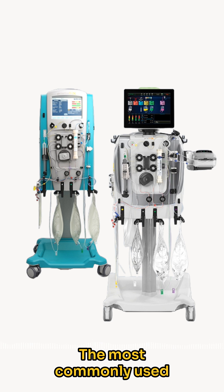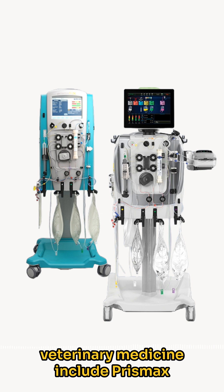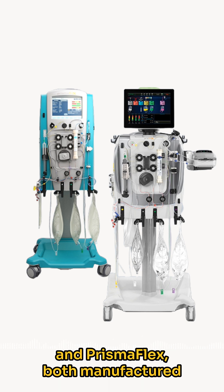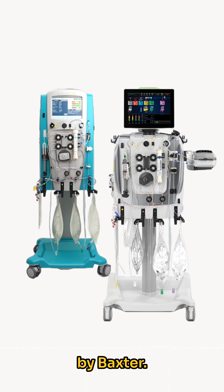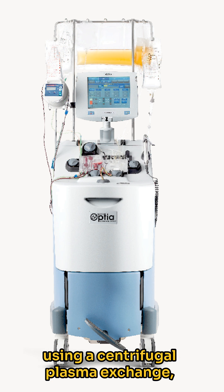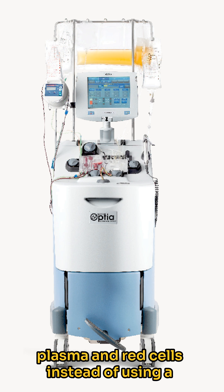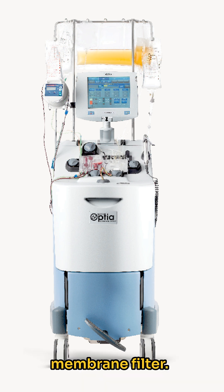The most commonly used membrane-based TPE machines in veterinary medicine include Prismax and PrismaFlex, both manufactured by Baxter. Alternatively, TPE can be performed using centrifugal plasma exchange, which spins down blood to separate plasma and red cells instead of using a membrane filter.